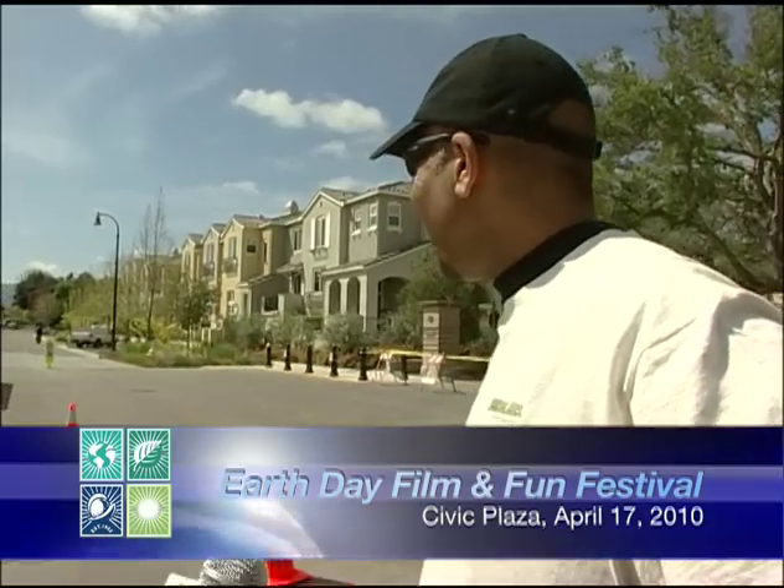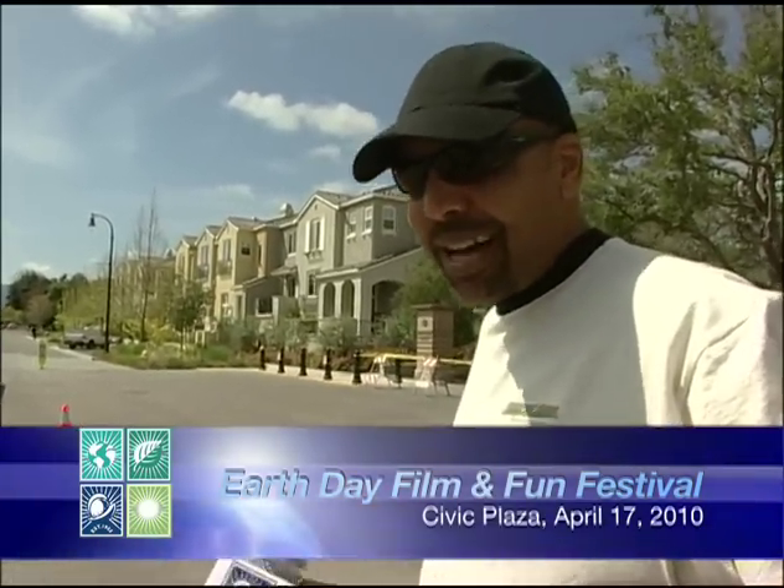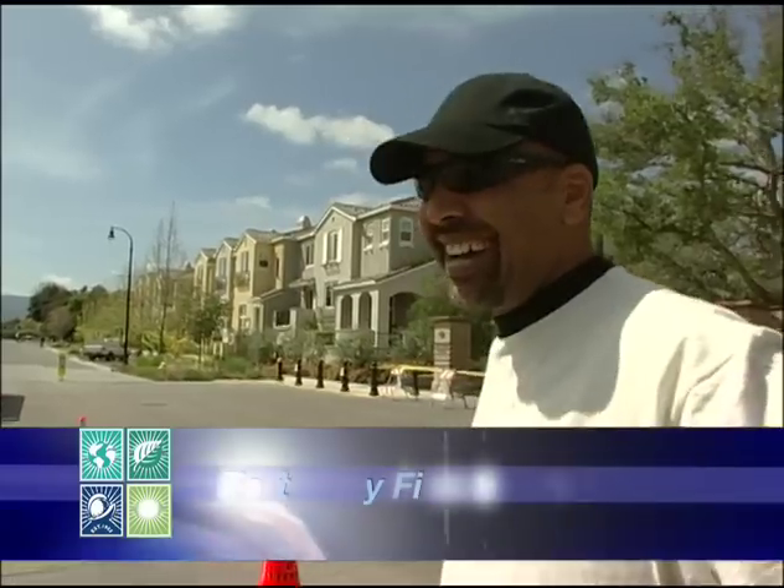The Pedego Comfort Cruiser comes in a multitude of colors — all kinds of color options. It looks like he really likes riding it. Hopefully he'll come back. Yeah, I know, it looks like he's really enjoying it.